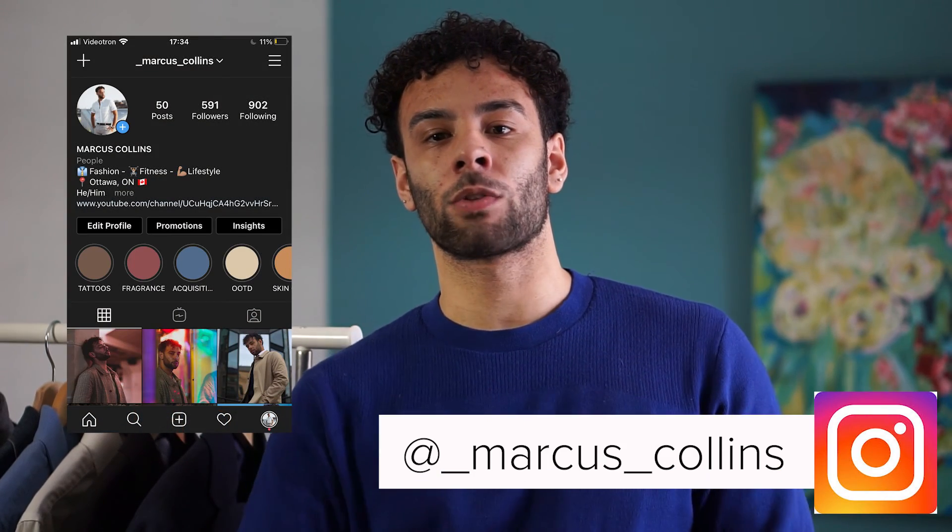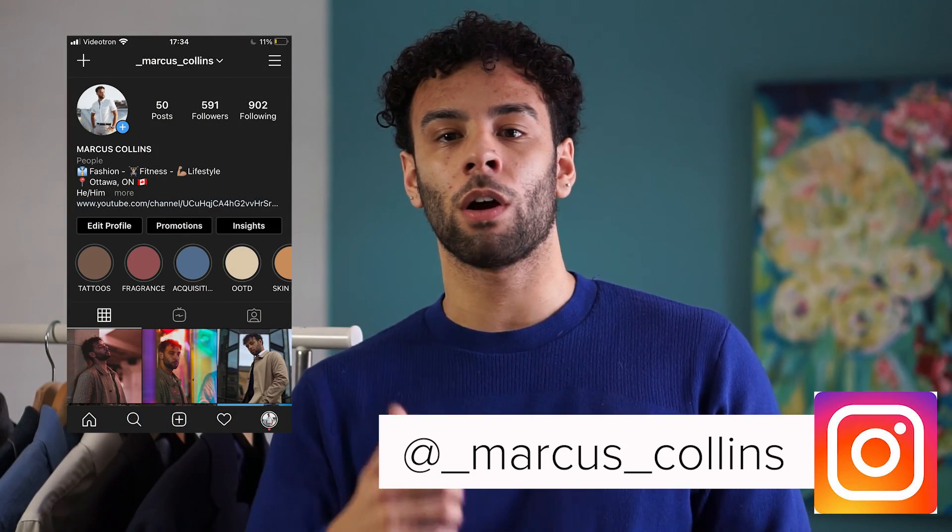That is it for today's video — I hope you all enjoyed it. Comment down below which suit style you're going to be pulling off once quarantine and this pandemic is over. While you're down there, hit the subscribe button and the notification bell to be notified when my videos come out. For more fashion and lifestyle content, head over to my Instagram at underscore Marcus underscore Collins. Thank you all so much for tuning in and the continuous support — we shall see you all at the next one. Peace.